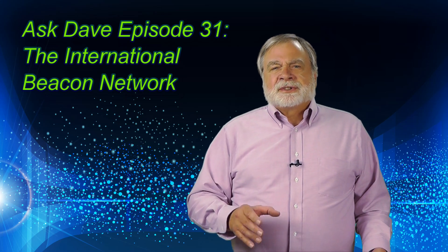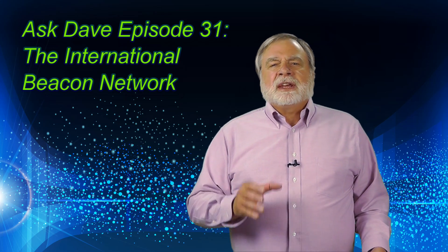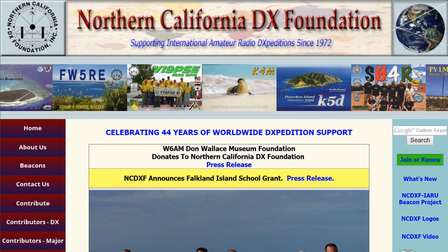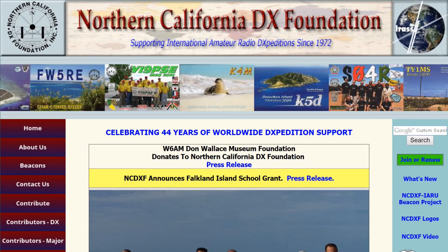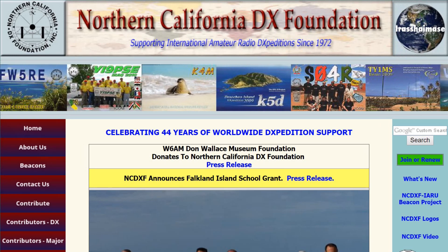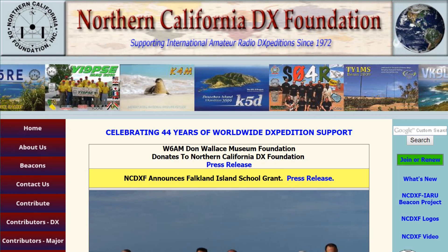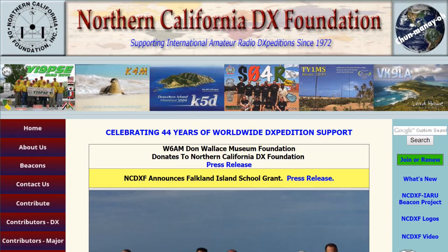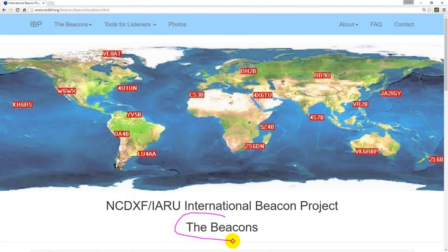For the last 21 years, this has been addressed by the International Beacon Network. The Northern California DX Foundation is a very active non-profit organization composed of DX operators and enthusiasts. They go so far as to fund expeditions to rare locations — called DXpeditions — to put them on the air. To address the problem of knowing when the bands are open and to where, the Northern California DX Foundation, along with the International Amateur Radio Union, created the International Beacon Network.